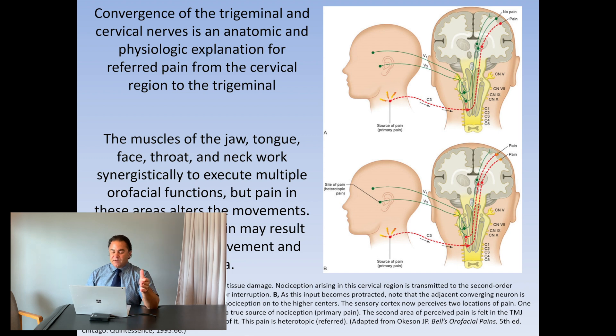The reverse can also happen. Someone might have ongoing neck-related pain from a car accident, whiplash, or concussion, and after a couple of months, if pain signals keep getting picked up into the brain stem where the upper cervical nerves send input, that can spill over into the trigeminal nucleus and they start having referred pain and symptoms into the head and jaw.